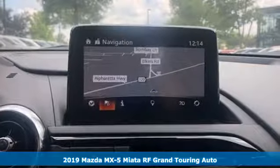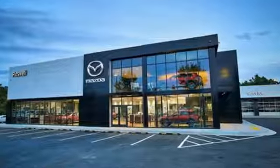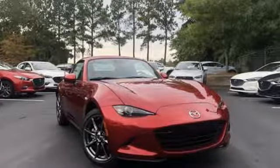It comes nicely equipped with features you'll love. Integrated navigation system with voice activation. Power heated mirrors. Front heated leather bucket seats. Auto-dimming rear view mirror. Advanced keyless entry.